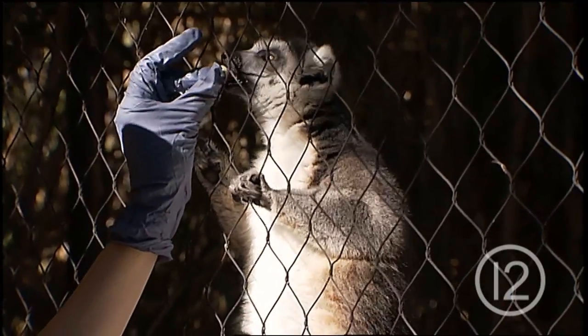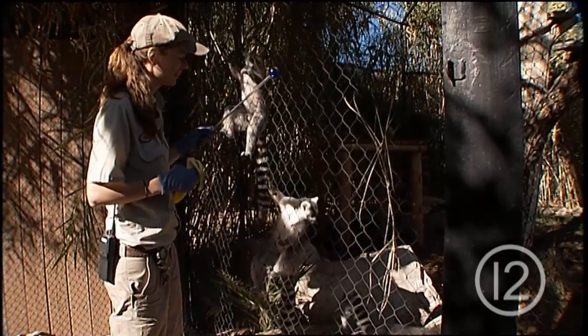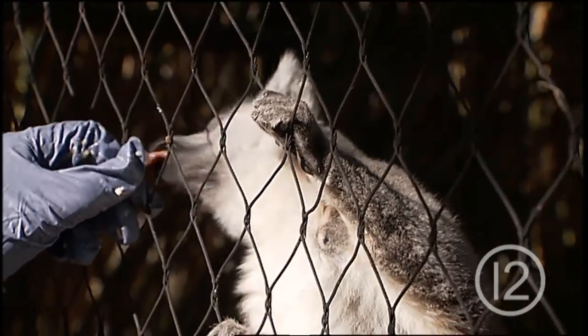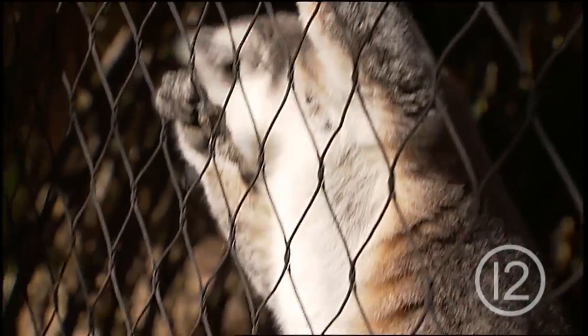This troupe of brothers is learning target training, which can later transition into things like getting them onto a scale. And if they didn't want to come over, they don't have to. All of this is voluntary.